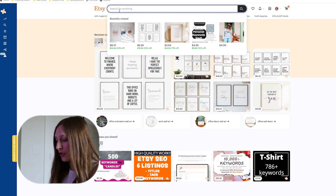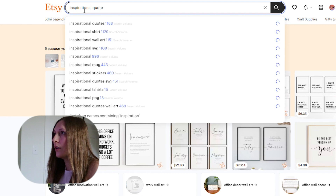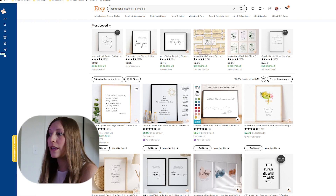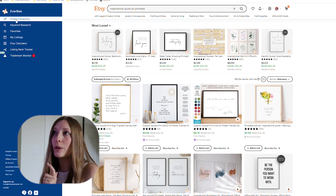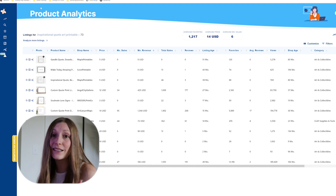First things first, I'm here on Etsy. I'm just going to do a simple search — let's say "inspirational quote art printable," something like that. So now we're going to use Everbee, which once you get set up, will be over here to the left. On individual listings, you'll see a little B and you can click that to get more detail on that specific listing. We're going to go to the product analytics tool, which is really helpful in finding out if a specific type of product or listing is profitable.